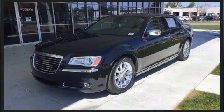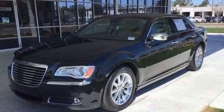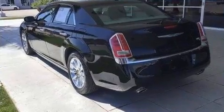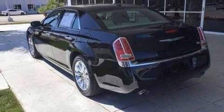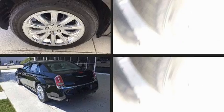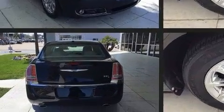Chrysler prioritized practicality, efficiency, and style by including automatic dimming door mirrors, heated door mirrors, and a blind spot monitoring system. Power adjustable pedals allow the driver to optimize his or her driving position, enhancing visibility, comfort, and safety.